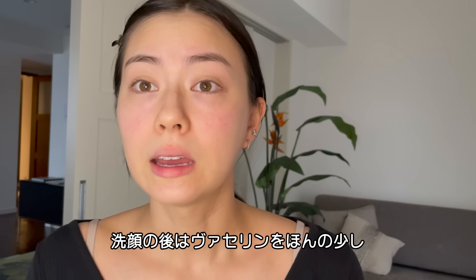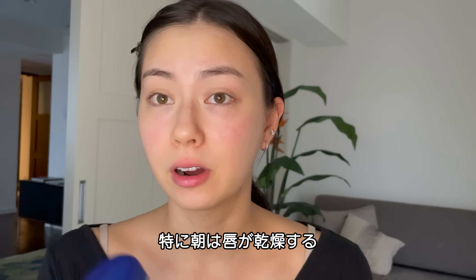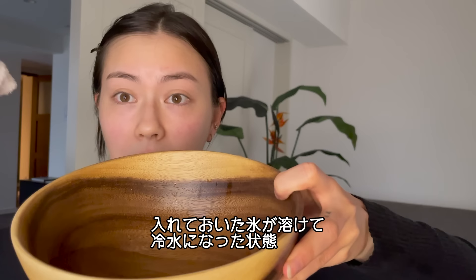I'm back. After I wash my face, I put a little bit of Vaseline just on my lips. This kind of helps because I always feel like my lips are really dry, especially in the morning. This helps to kind of wake up my lip skin also.